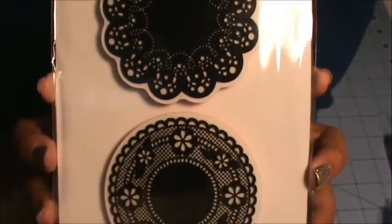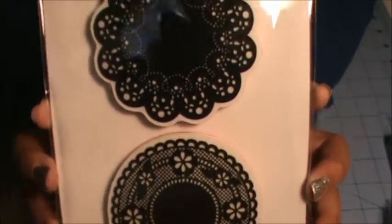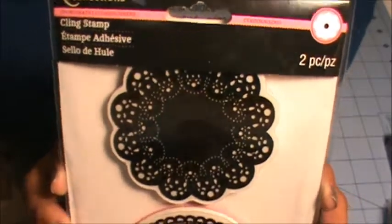I got this Recollections doily stamp set. I've been eyeing this forever, but this collection was on 60% off, so I decided to finally get it — like, what are you waiting for?